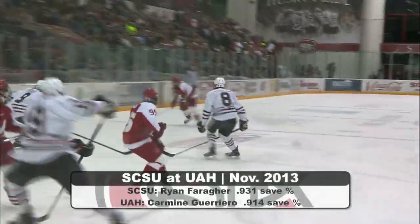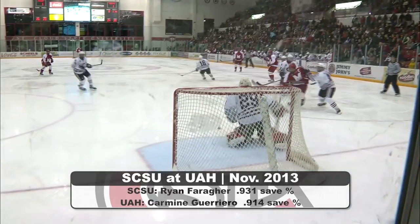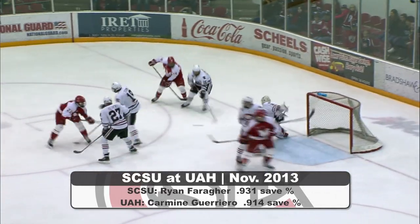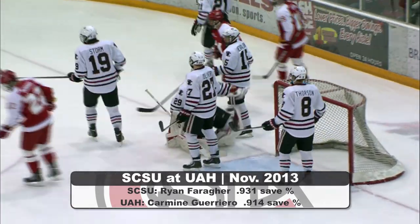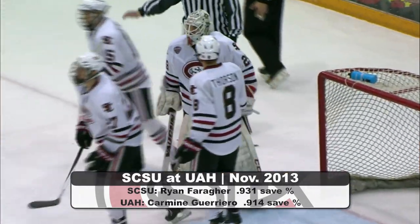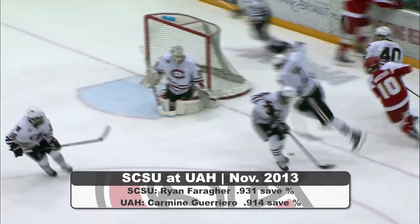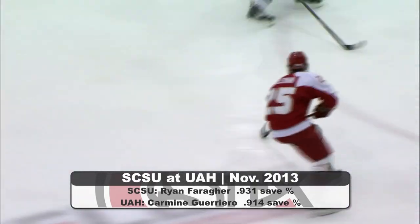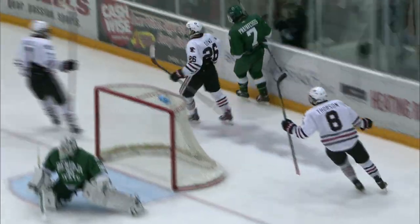Taking a look at the goalie matchups for this weekend, Ryan Farragut is continuing to dominate as he is ranked fifth in the NCHC with a .931 save percentage and is currently ranked first for wins in the conference. Don't be surprised to see any of the other Husky goalies starting as well this weekend, as they're taking on a non-conference opponent, but that will be decided later in the week. They'll be going up against Carmine Guerrero of the Chargers, who currently has a .914 save percentage. Also a note this weekend, senior captain Nick Dowd will be returning to his hometown in Huntsville.